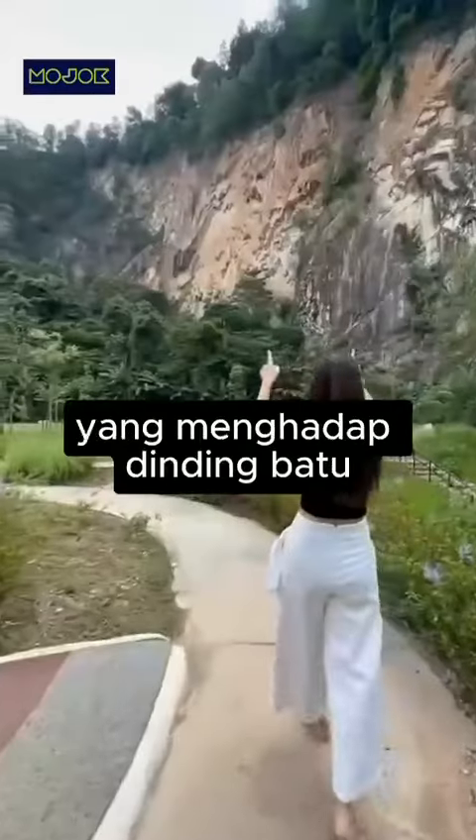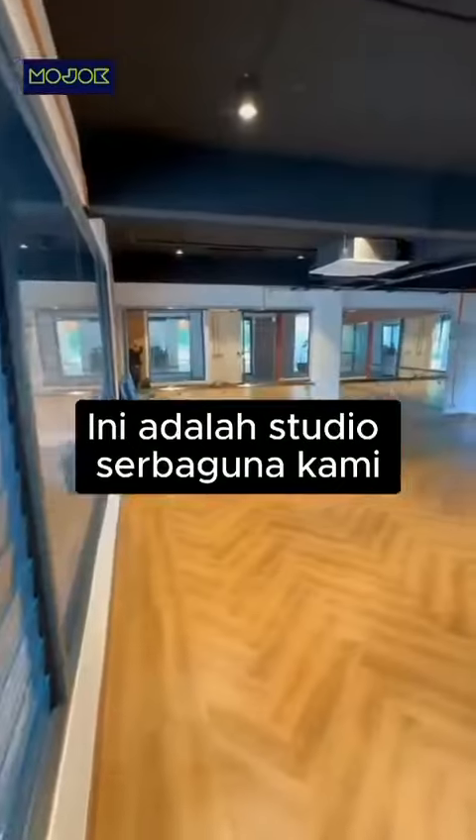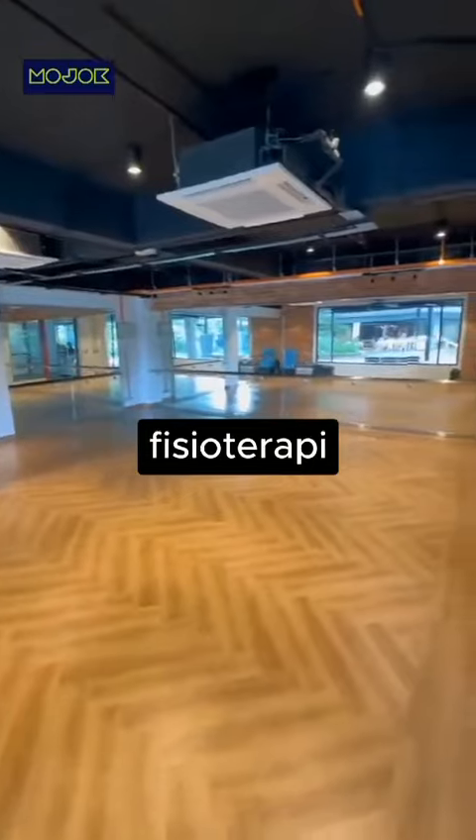You actually have an outdoor gym — you face the granite rock face all the way to the natural lake below. Here we have our multi-purpose studio for Pilates, yoga, physiotherapy, and massage.